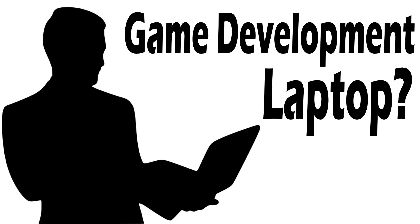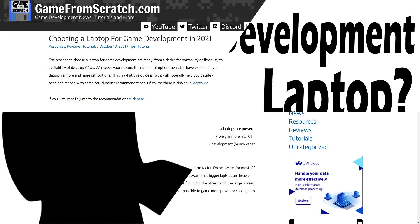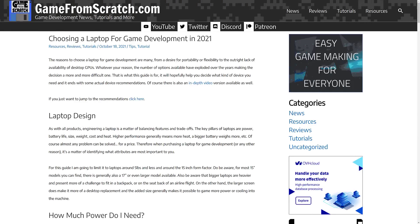Hello ladies and gentlemen, it's Mike here at Game for Scratch, and today we're going to be talking about game development laptops. Every couple of years, basically to keep pace with changes in technology, I do an updated guide on picking out a laptop for game development. The last one I did was back in October of 2021, and at that point I didn't actually need a laptop, but I did make a number of recommendations.